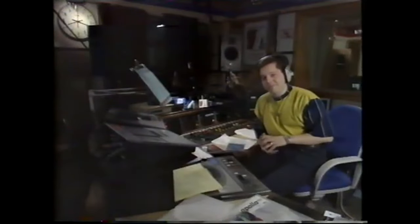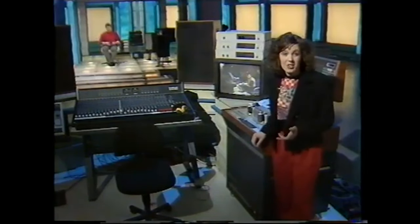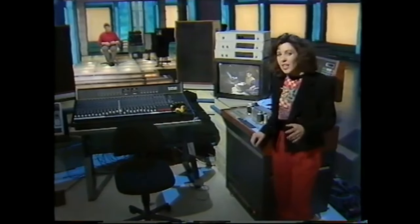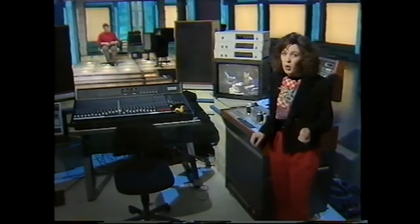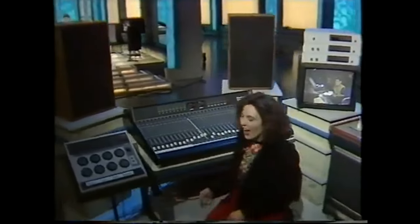Judge for yourself, just check this out. Viewers in some parts of the country may already be watching BBC One TV with Nicam Stereo Sound, but if you've got an ordinary TV and can also pick up Stereo Radio One, turn your TV sound down and settle down between your speakers as we try out 3D Stereo.